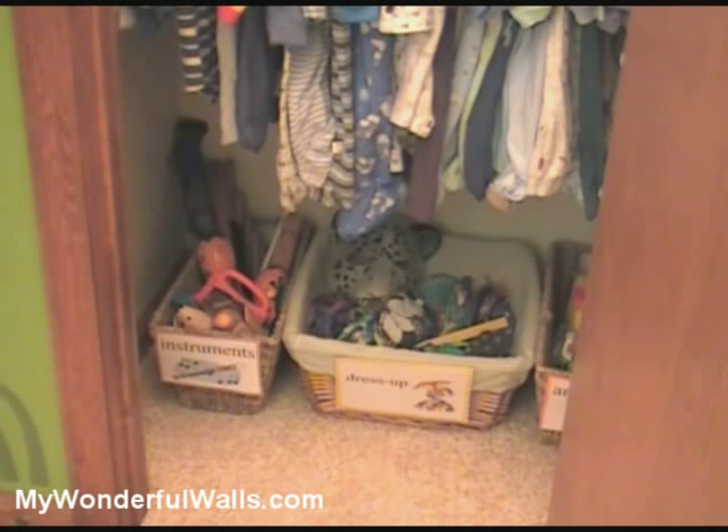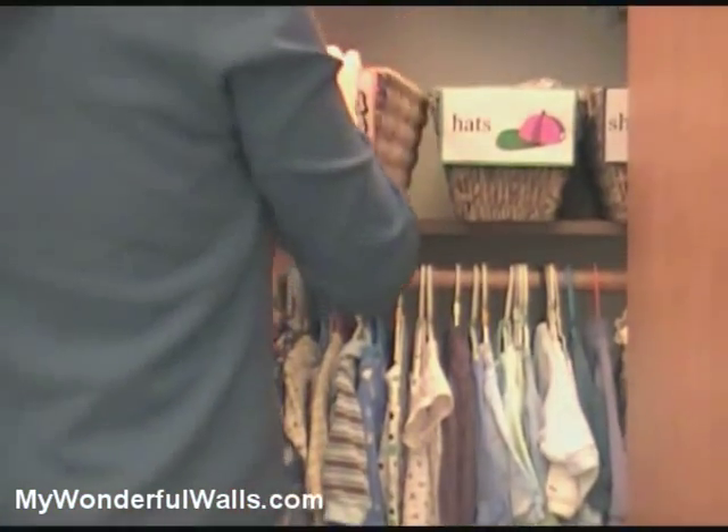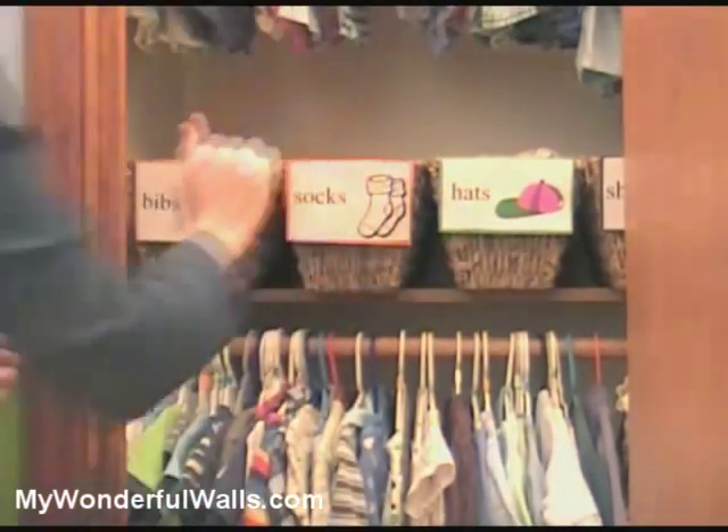Whether you have a small closet or a large walk-in, there is always space if you organize wisely. Separate and categorize all items. Use shoe boxes, bins, or baskets and label accordingly. Then stack them on the shelves and under the clothing rack.